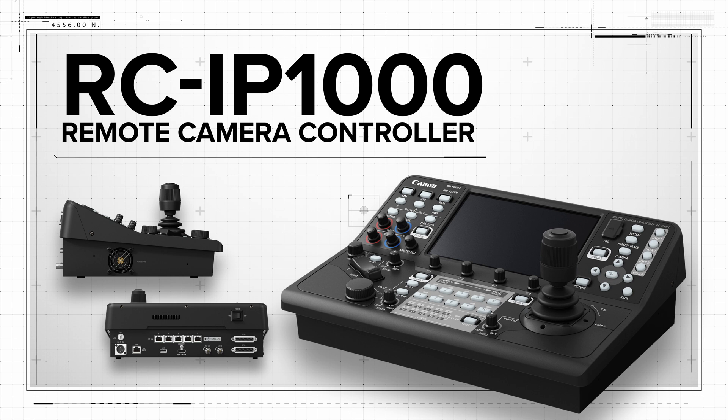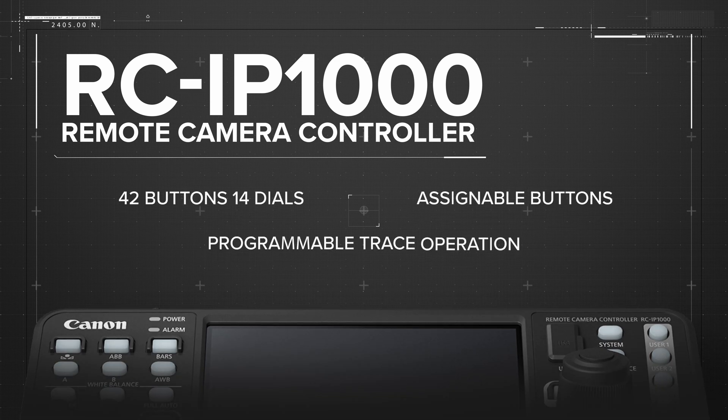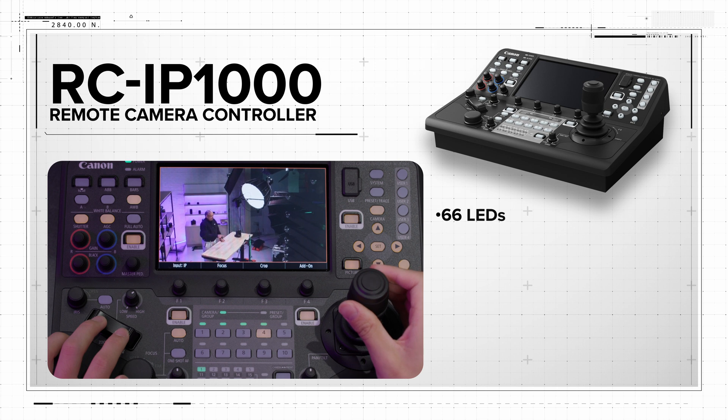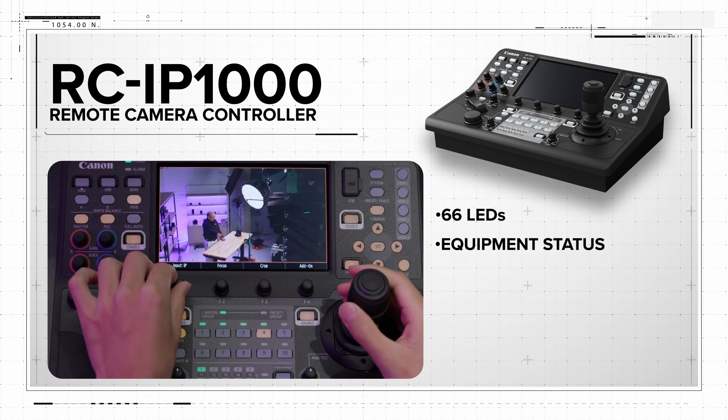The RC-IP1000 helps enable intuitive control of multiple PTZ cameras quickly and easily, featuring 42 buttons and 14 dials, including assignable buttons, programmable trace operation, and adjustable speed and response controls. The controller layout includes 66 LEDs, which display equipment status, indicating selections without having to look at the screen display.